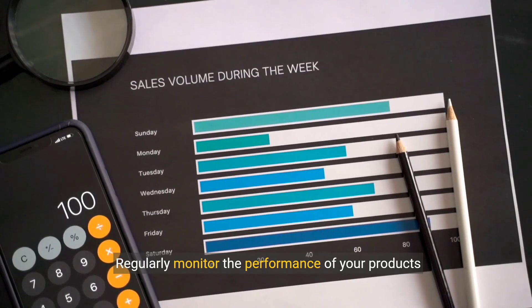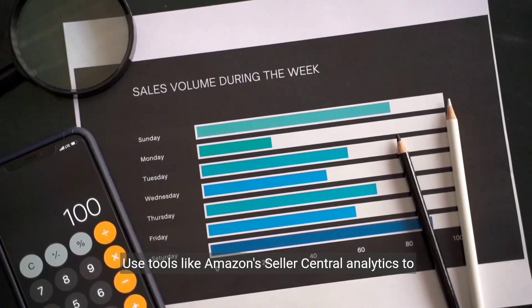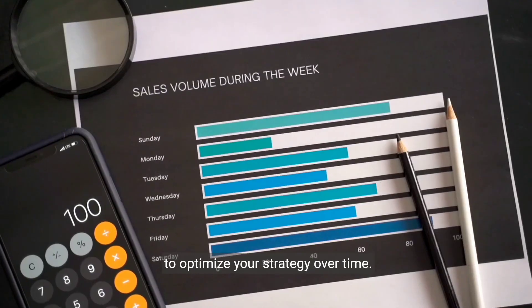Regularly monitor the performance of your products on Amazon FBA to identify trends and areas for improvement. Use tools like Amazon's Seller Central Analytics to track sales, customer feedback, and other metrics to optimize your strategy over time.